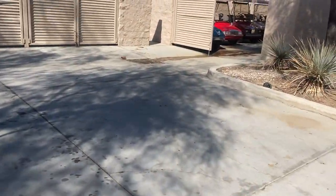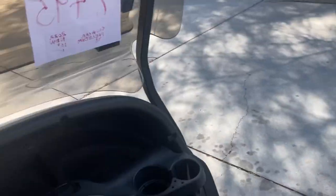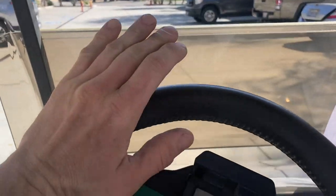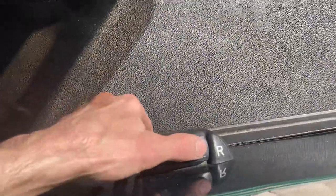Flip it into reverse. And again, when we're parking, we always want to hit that little P-park symbol to engage our park brake. And for safety, put it in neutral and turn off your key switch.